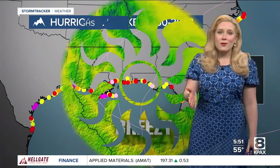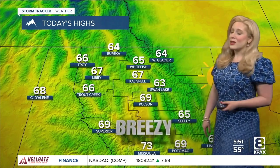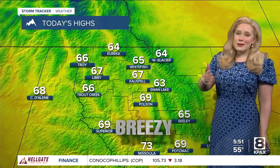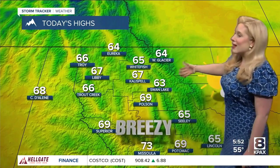We actually had hurricane-force winds here in July with our big storm that hit. We had 80 to 100 mile-per-hour winds last night — hitting about 60 for reference. Today, though, breezes about 10 to 20.